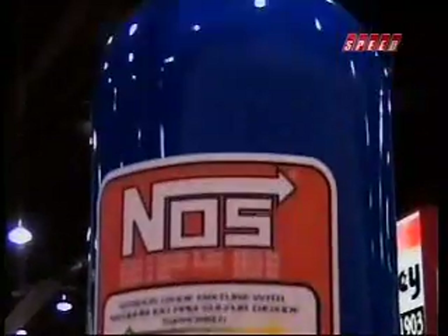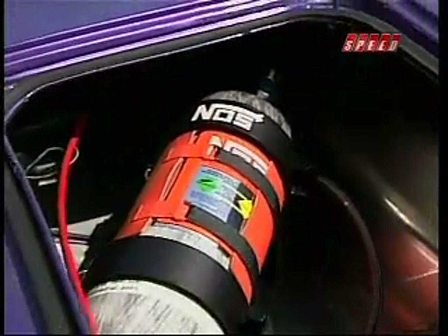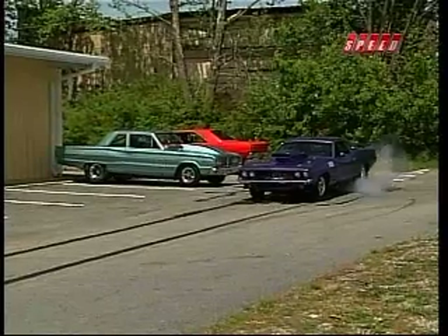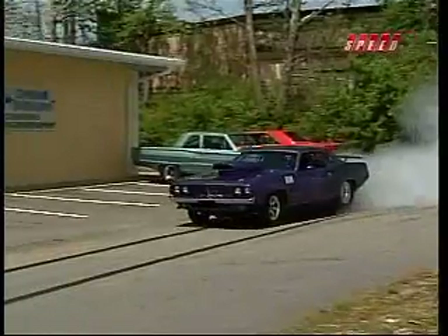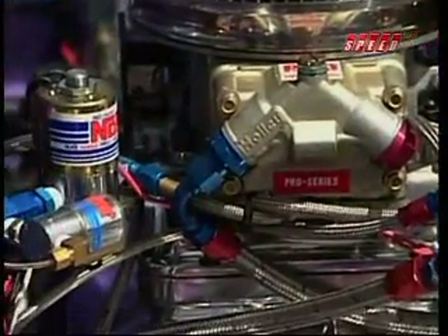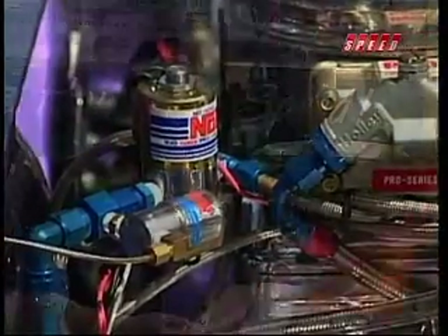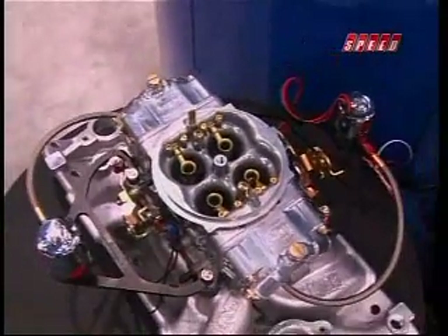One of the easiest ways to get cool air into an engine these days is to use bottled air — a big jug of nitrous oxide in the trunk. Just like supercharging, with nitrous oxide injection there's good and there's not so good. The cool thing about nitrous is it's on demand. You use it when you want it. If you don't want to use it, no problem — leave it off.